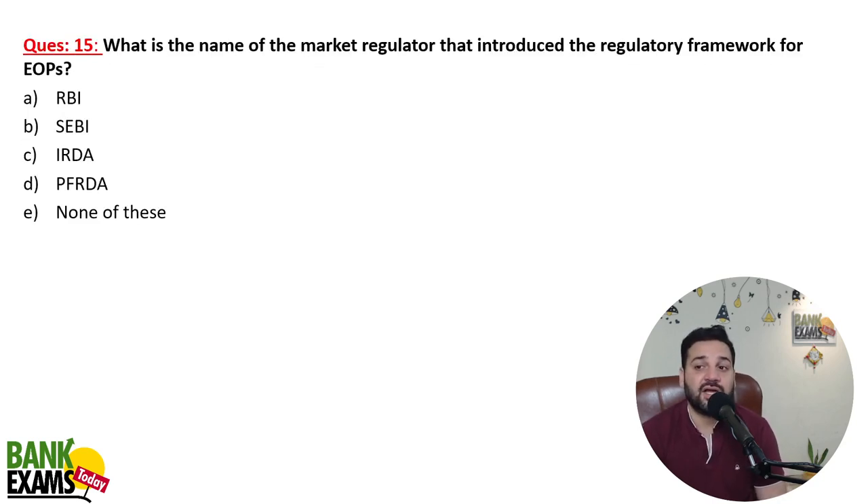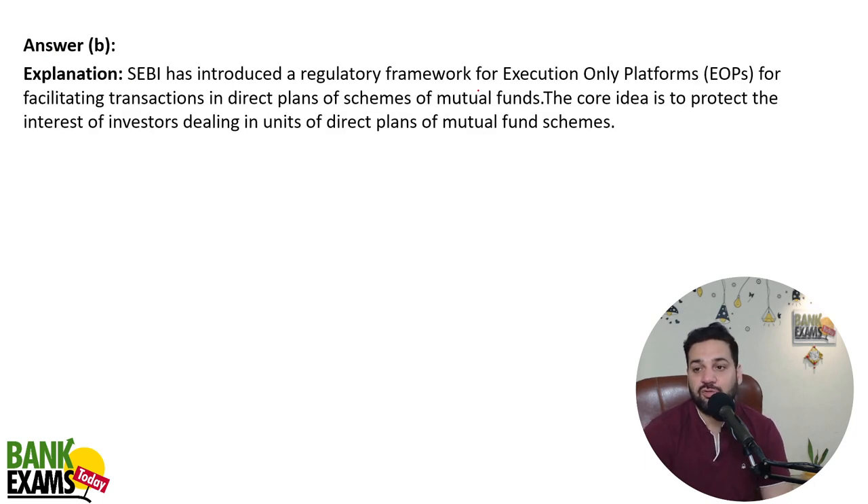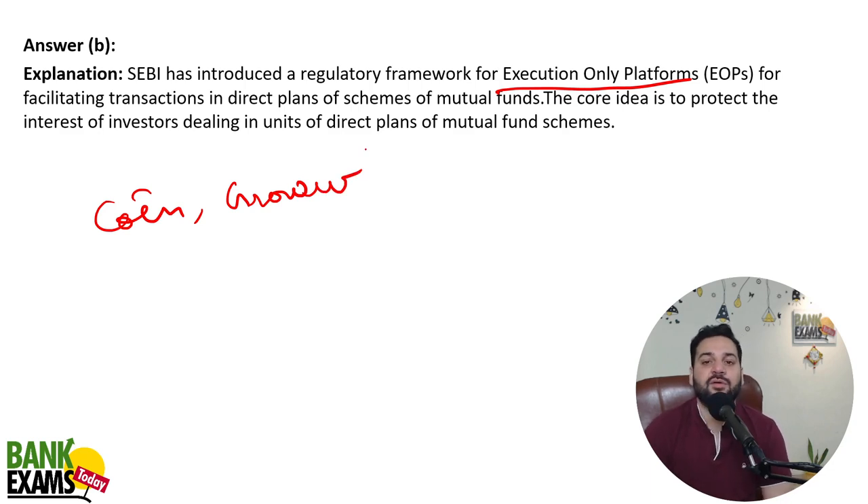What is the name of the market regulator that introduced the regulatory framework for EOPs? SEBI has done that. EOP stands for Execution Only Platform — these are platforms like Coin by Zerodha or Groww, where you invest in mutual funds without paying any commission. SEBI has now come up with a regulatory framework for them, clarifying how much fee they can charge and what their responsibilities are.